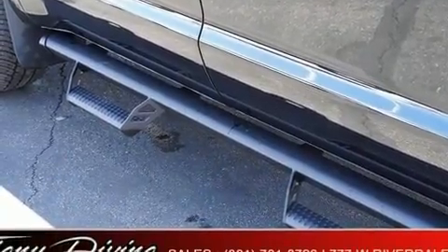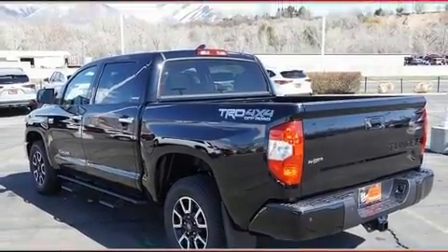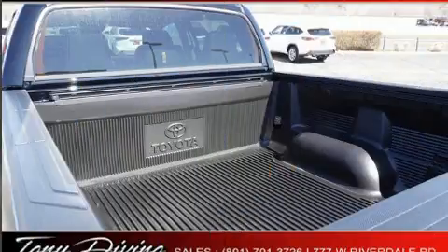Four-wheel drive allows you to go places you've only imagined. A wealth of standard features mean that you no longer have to sacrifice.